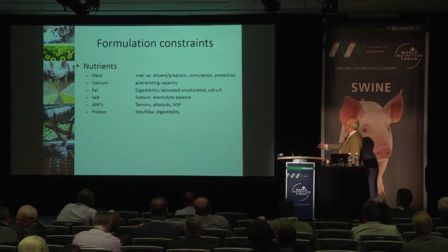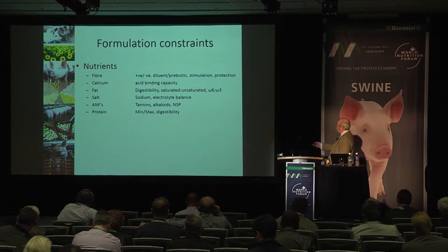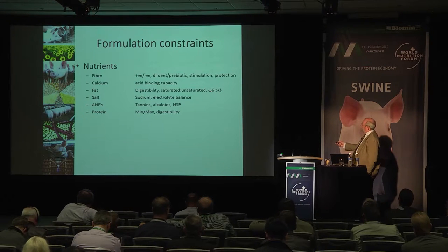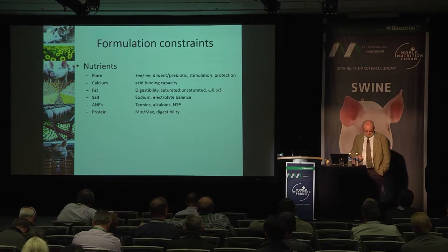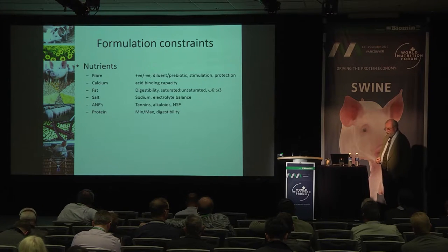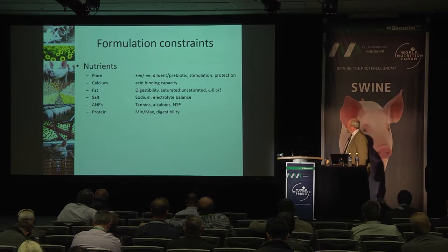On fats, the question of digestibility is key — the level of saturation and how well the pig can digest them. More interesting is the omega-6 to omega-3 ratio, which has come to the fore in the last two or three years and was never previously considered, yet has a profound effect on the performance of pigs.